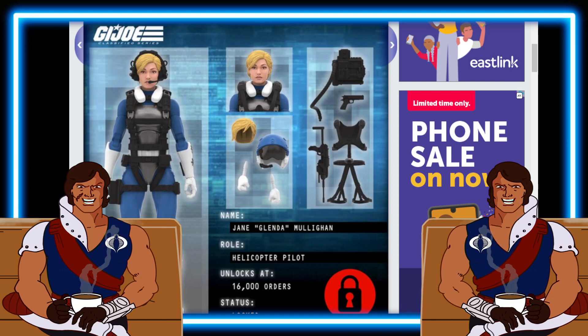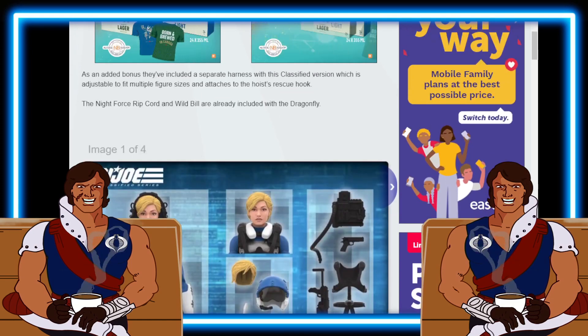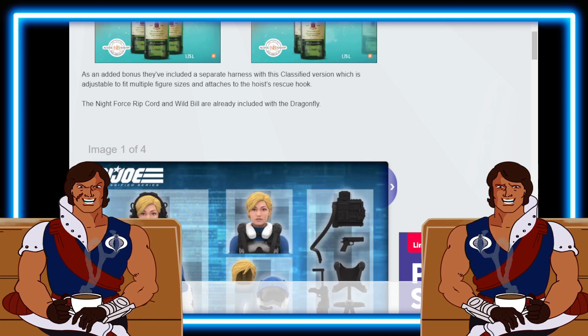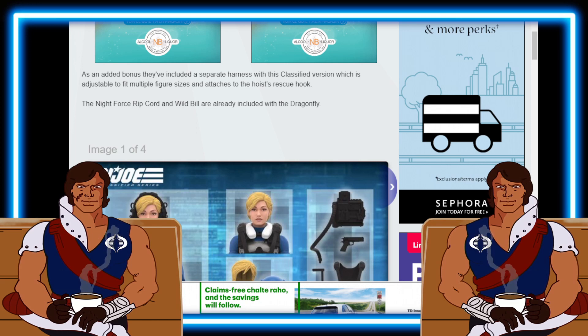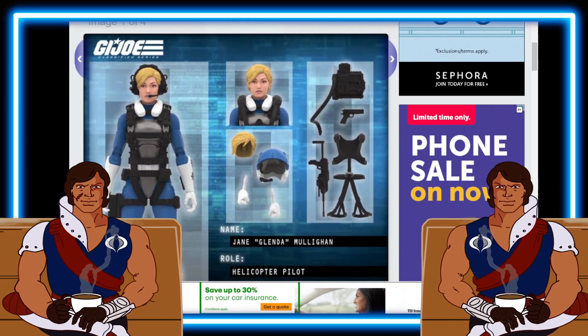She's gonna have a harness, and apparently she's gonna have an alternate harness here. As an added bonus, they included a separate harness with this Classified version which is adjustable to fit most figure sizes and attaches to the hoist's rescue hook. Alternate harness with the little hose going on there.